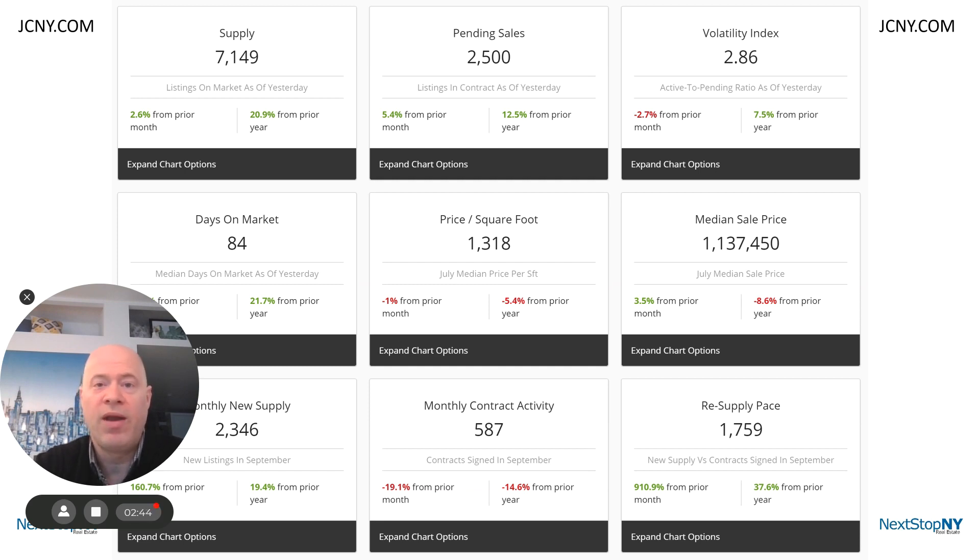Or if you're an owner — I know it's Halloween time and this could sound kind of scary to you — but if you're looking to sell your apartment, have no fear. We can show you all the strategies that we use to sell your apartment for the most amount of money in the least amount of time, at least in this market, and we can get your property sold for you.